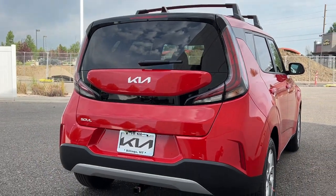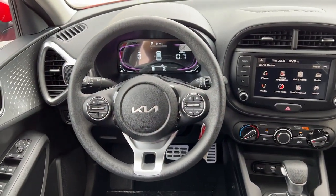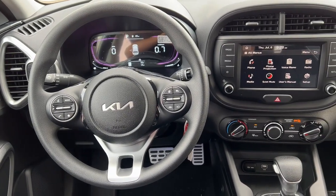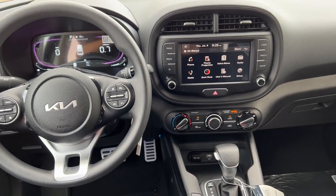The following are some of this vehicle's highlighted options: Apple CarPlay and/or Android Auto, keyless entry, backup camera, steering wheel audio controls, and electronic stability control.